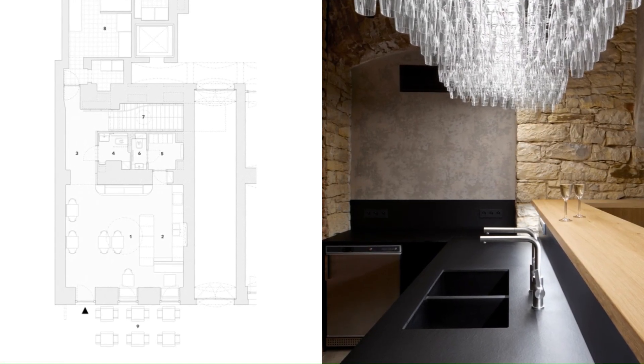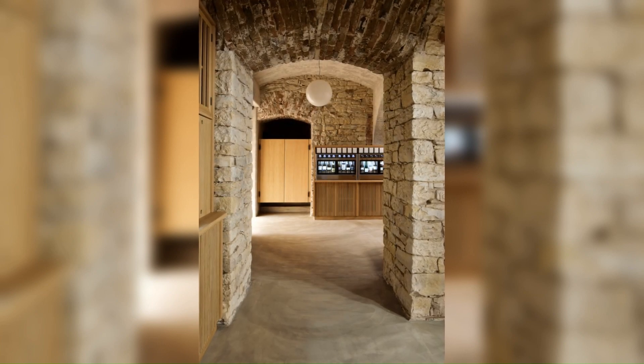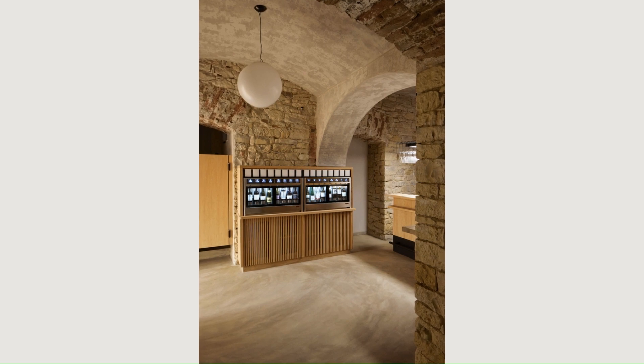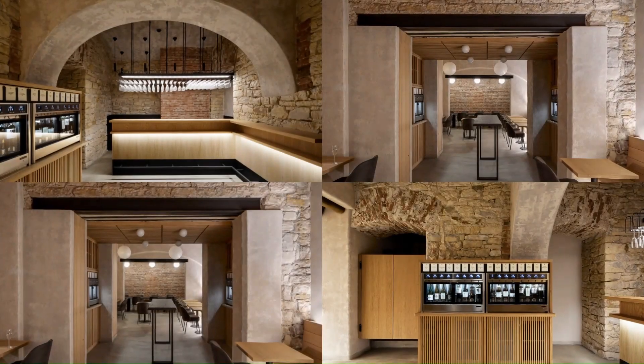The interior has previously changed its function four times. These gradual changes have created an interesting mix of historical and contemporary building elements in the interior, being pleasantly and logically connected in some places and completely negated in others. We proceed to create this rich, multi-layered history of the interior with our own current layer.